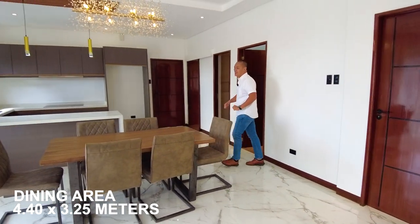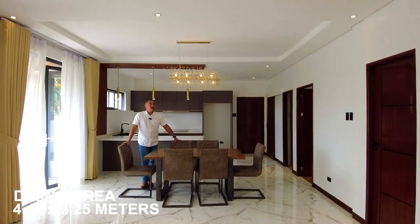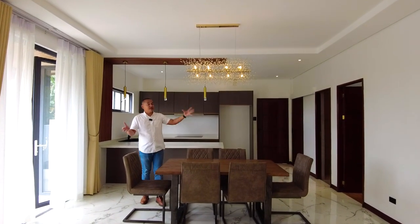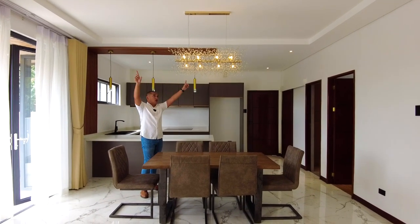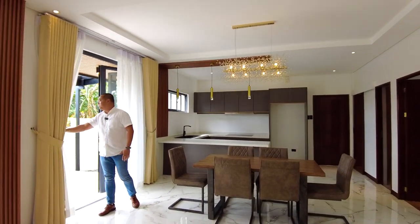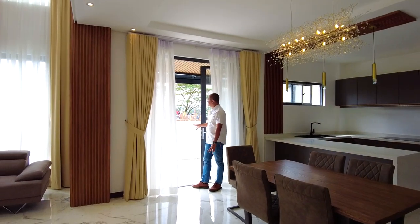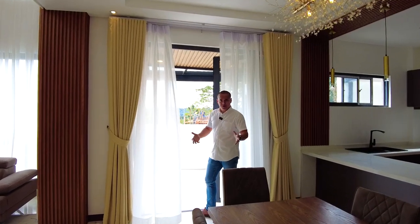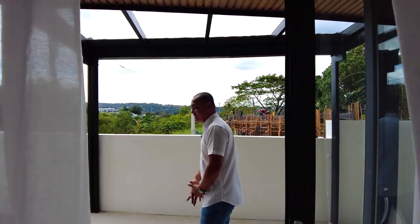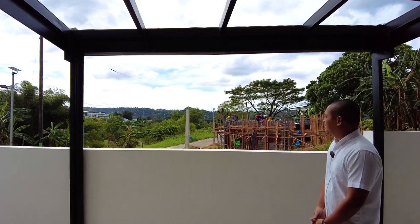In the dining area you have a six-seater dining table with hanging accent lights and a coffered ceiling design. Adjacent is a sliding French door going to the lanai area — instant alfresco for your guests or family. Very nice outdoor feel.